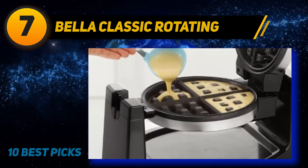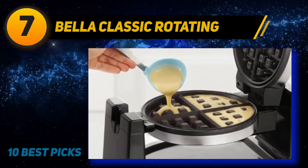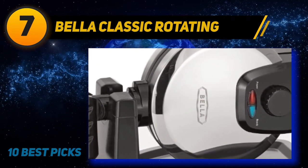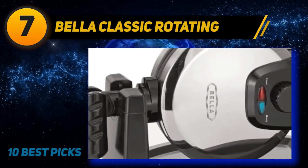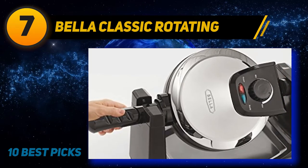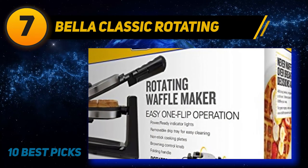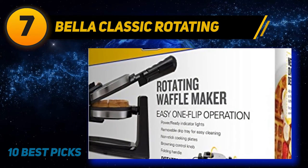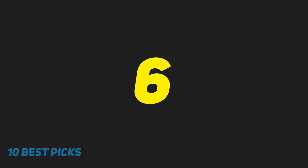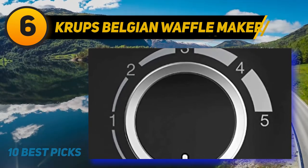Bella's non-stick auto-locking mechanism holds the waffle maker upright as you dispense batter and locks it closed while it rotates to help prevent spills. Non-slip feet help to avoid accidents on the countertop. The cooking surfaces and removable drip tray are dishwasher safe, guarding countertops from messy batter and making for easy cleanup. The folding handle makes it convenient to store the rotating waffle maker until the next time you crave homemade waffles.